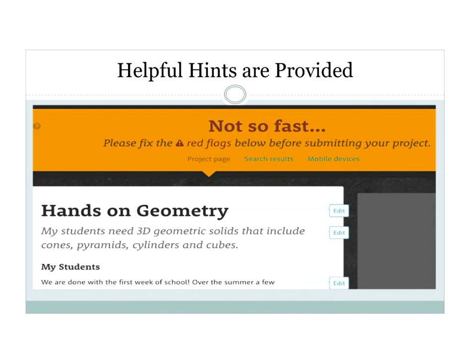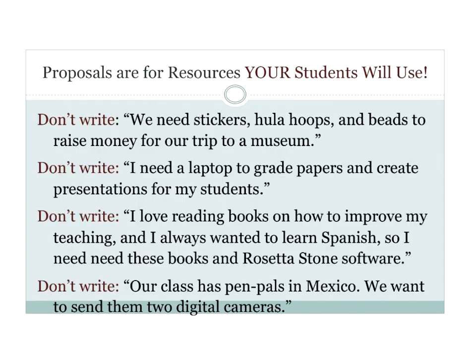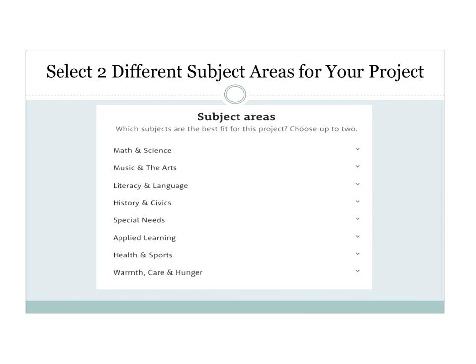DonorsChoose is really helpful — they'll say, do you want to edit your title, do you want to edit your resource card? You can have a second chance to edit before you hit submit. Remember, DonorsChoose is not for fundraisers and not to give you a laptop — it's for students. If you say 'I want a laptop for my kids,' that's different than 'I want a laptop so I can grade papers.' Screeners will stop projects that aren't student-focused. You also can't give your resources to another school. To spread the net of donors, pick two different subject areas so donors searching different topics might find your project.